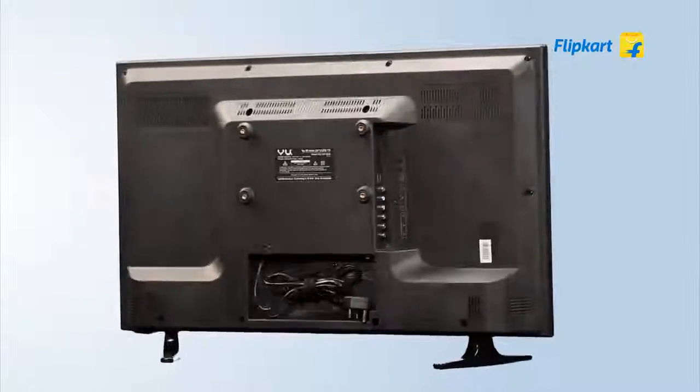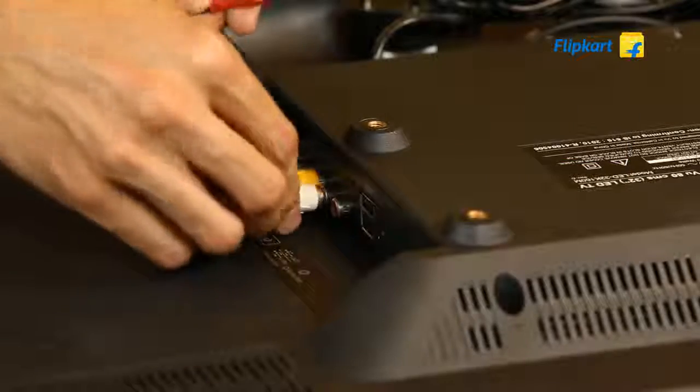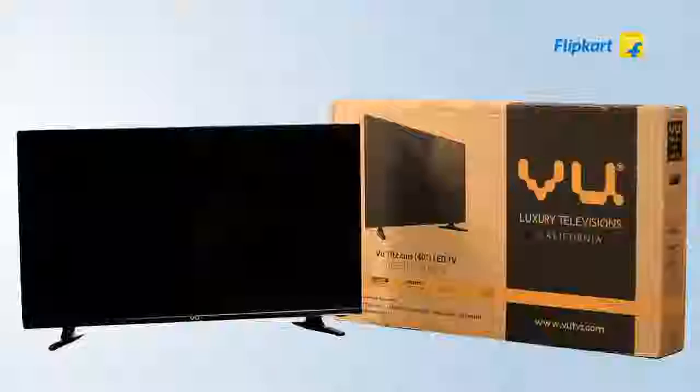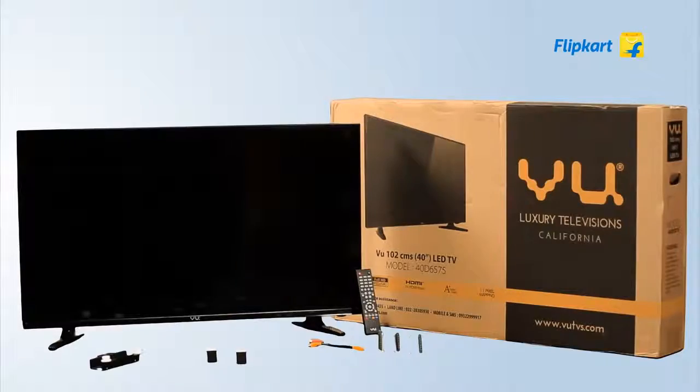It also has all the regular composite and RF audio-video input ports for backward compatibility with set-top boxes or cable operators. The TV comes with a remote control, power cord, cable tie, user manual, wall mounts, and a pair of stands.